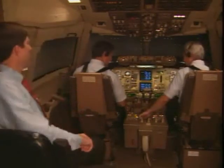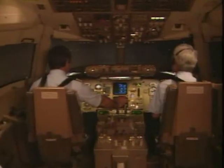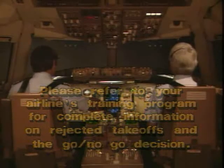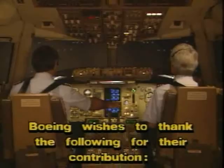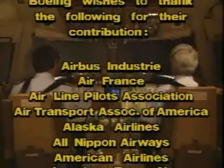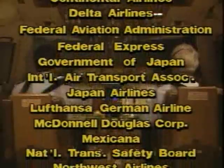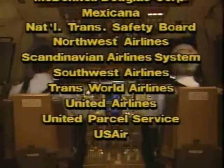Okay guys, let's make another takeoff. 80 knots. Okay. V-1, rotate.